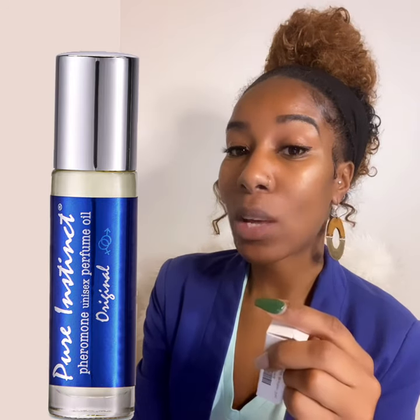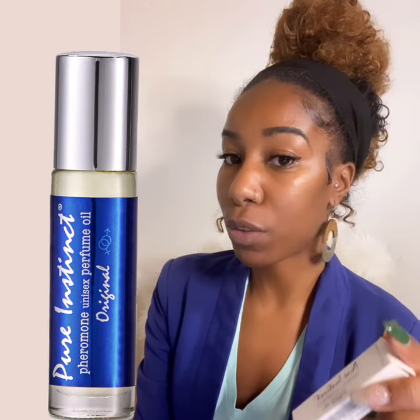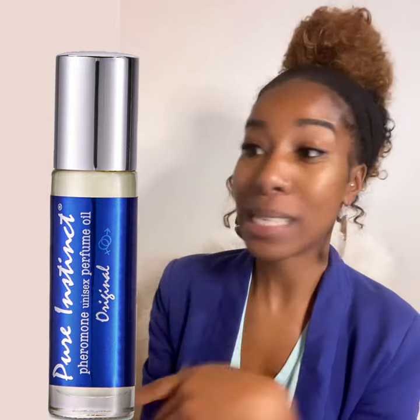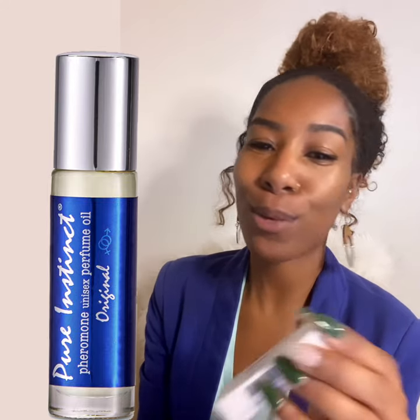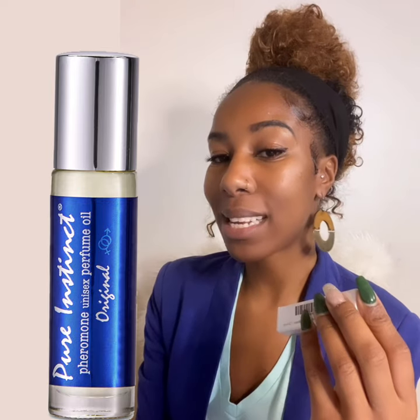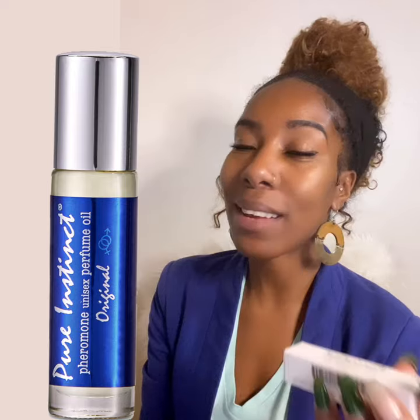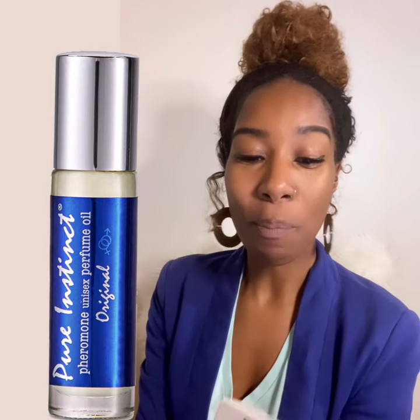Once I found it, I saw that on Amazon it had 63,000 reviews. I feel like it's not something you commonly see — thousands of reviews on things. So of course I had to do my research. Come to find out, this was part of a popular TikTok trend where they were discussing this fragrance. I don't even live on TikTok or any of that, so I didn't even know this was a thing until then.